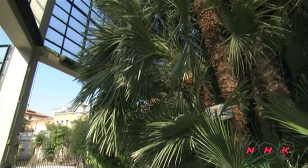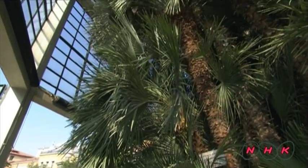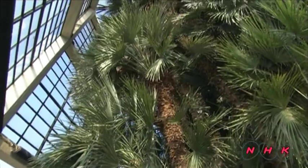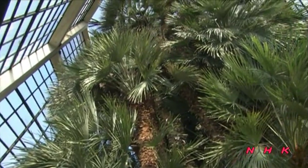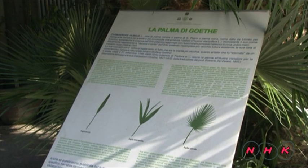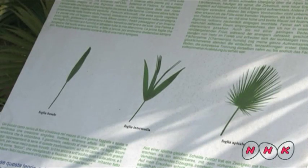The oldest tree in this garden dates from 1585. It is known as Goethe's palm. Germany's literary legend Goethe visited here during the 18th century. He was very impressed that a palm tree leaf changes shape as it grows, and he wrote about it, making it famous all over Europe.